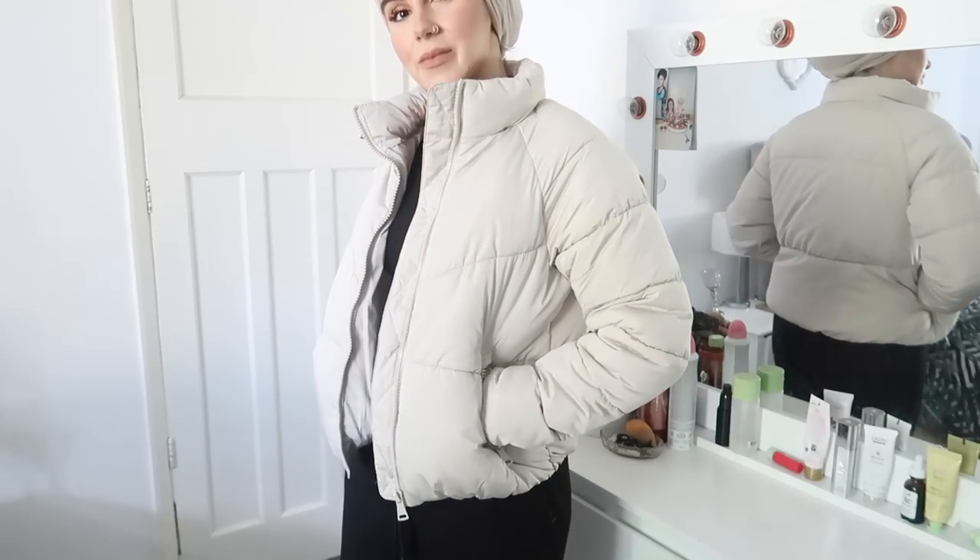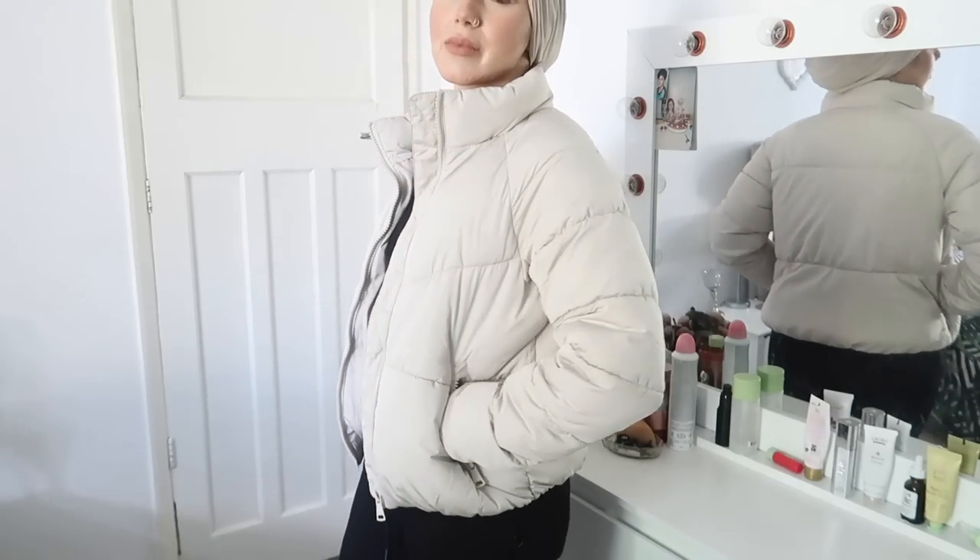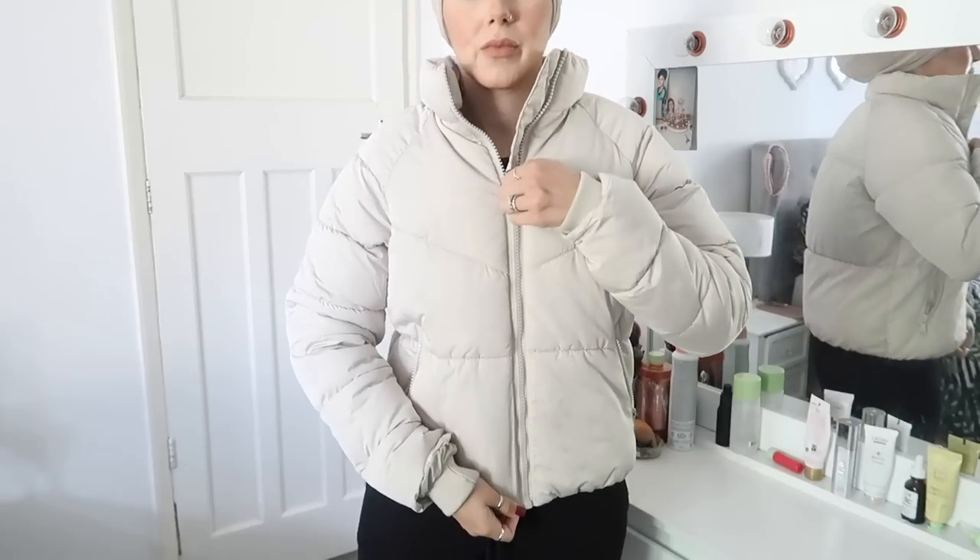The next item I picked up is this absolutely amazing puffer jacket. I'm not really a massive fan of puffer jackets personally - I feel like they look big and slouchy on me and the cropped ones are definitely not for me. But then I came across this puffer jacket on my way out of Primark and I was like oh my god, it's so beautiful. First and foremost, the color literally stood out to me - I'm obsessed with this nude color at the moment, it's so in.